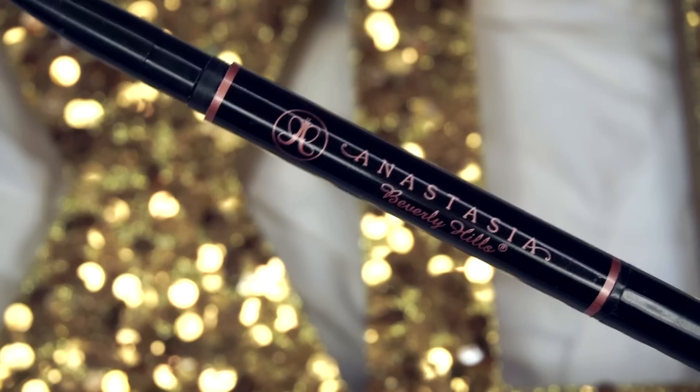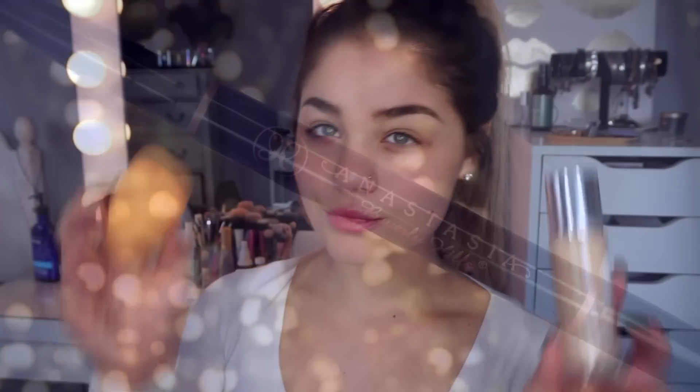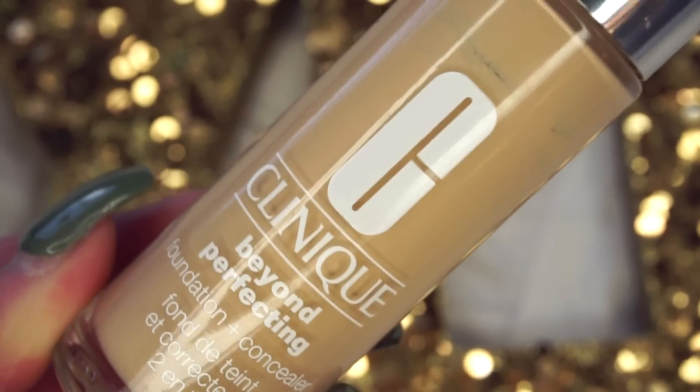To begin, I'm taking my Mariol Burdescu Rosewater Spray and just spritzing this all over my face. It's going to act as a nice refresher to my skin and kind of prep it for my foundation. I have my eyebrows ready — I did the Anastasia Brow Definer in the shade Chocolate. Then going in with the Clinique Beyond Perfecting Foundation in the shade Linen, just dotting it all over my face.